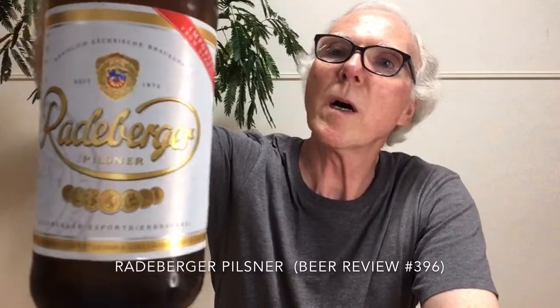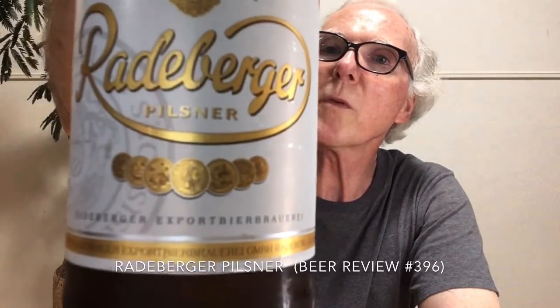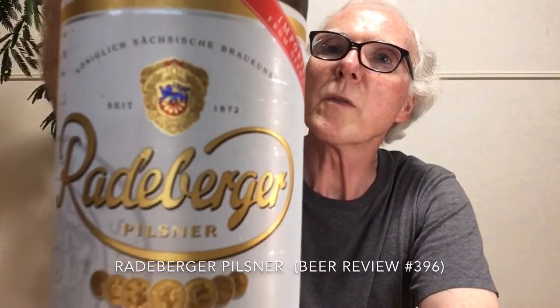Radeburger is part of the Radeburger Group, and as they say very clearly on the label, this is the export brewery. These German lager beers tend to have very traditional-looking labels with gold medals and escutcheons — a very traditional look to them. This is a Pilsner at 4.8%, and on their website they list the bittering units at 33, which is pretty high. The Bitburger we looked at was 30, and that was quite bitter for a Pilsner.